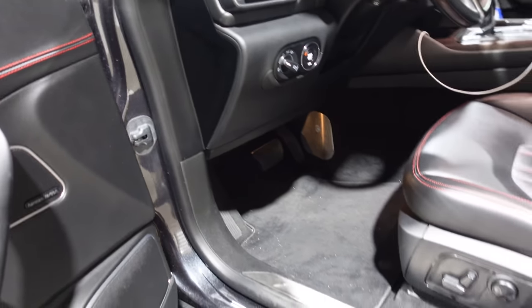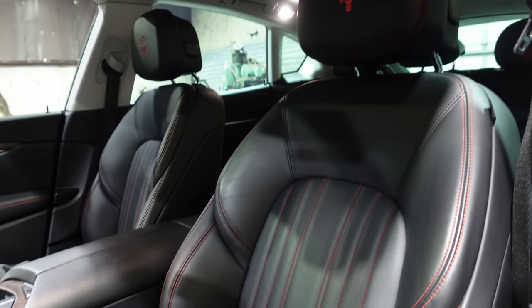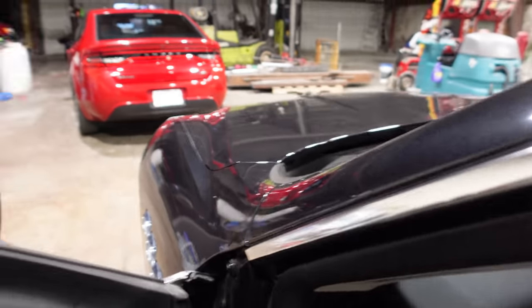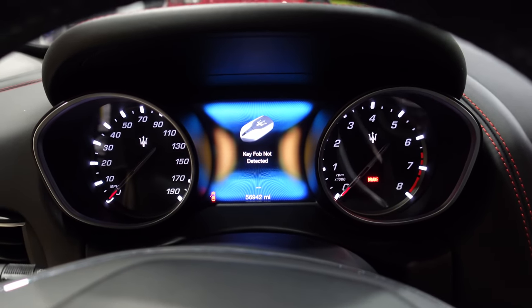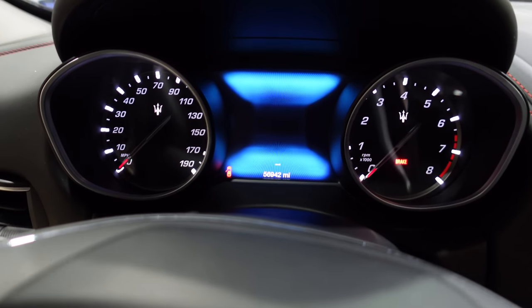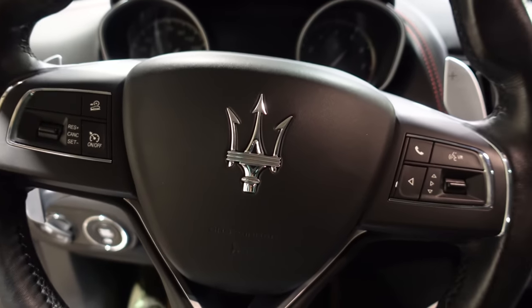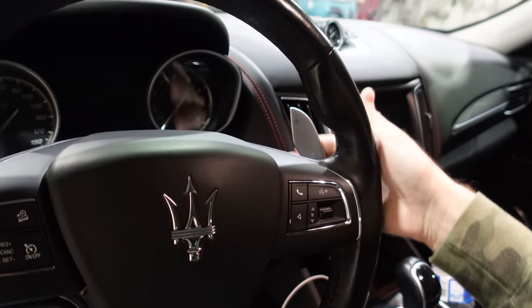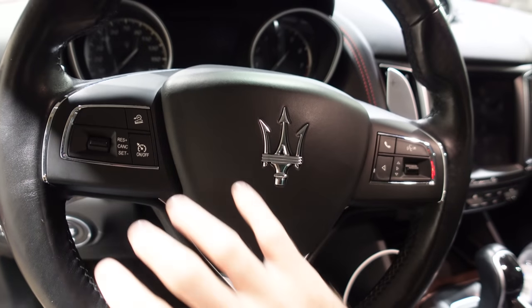The seats look great, and the Maserati door sills are a beautiful touch. The gauges are very clearly a Dodge gauge cluster — they just have their own software and some trident logos so you know it's a Maserati. The steering wheel is a Dodge wheel too, with the same steering wheel controls on the back, same paddle shifter switches — they feel the same, same button layout. Very Fiat Chrysler in the wheel area.